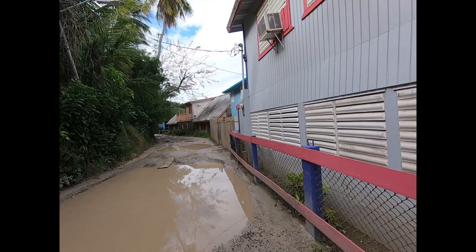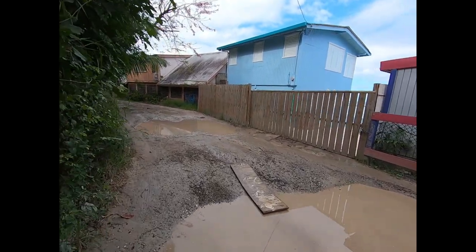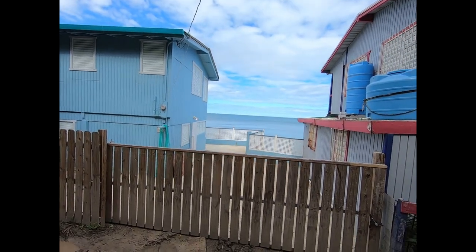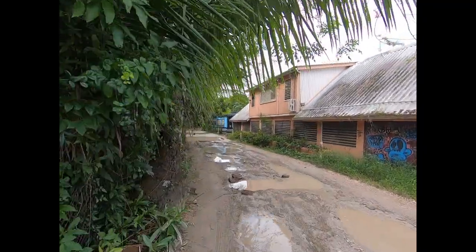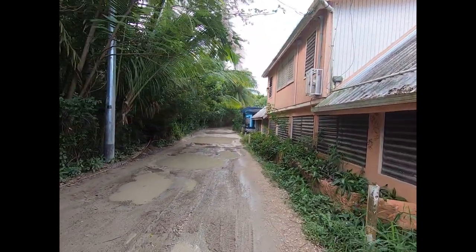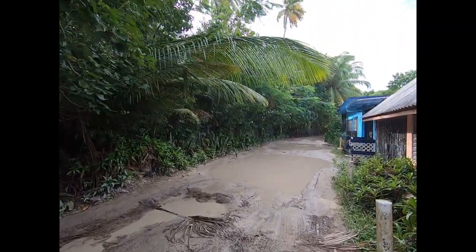I wasn't actually going to start filming yet because it wasn't anything interesting, because of all the houses right here. But then I realized that it actually is interesting because of all the houses. Just behind these little houses that are right on the beach — who knows how many times they've been knocked down by hurricanes — it's a funky little neighborhood, very bohemian. These people have probably been here for generations right here on this beach, so it's going to be an interesting hike today.